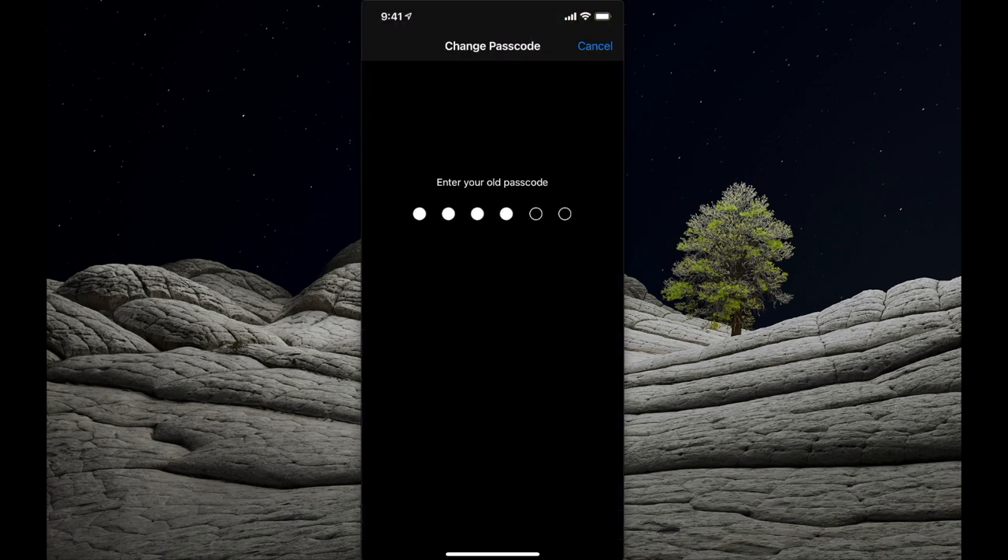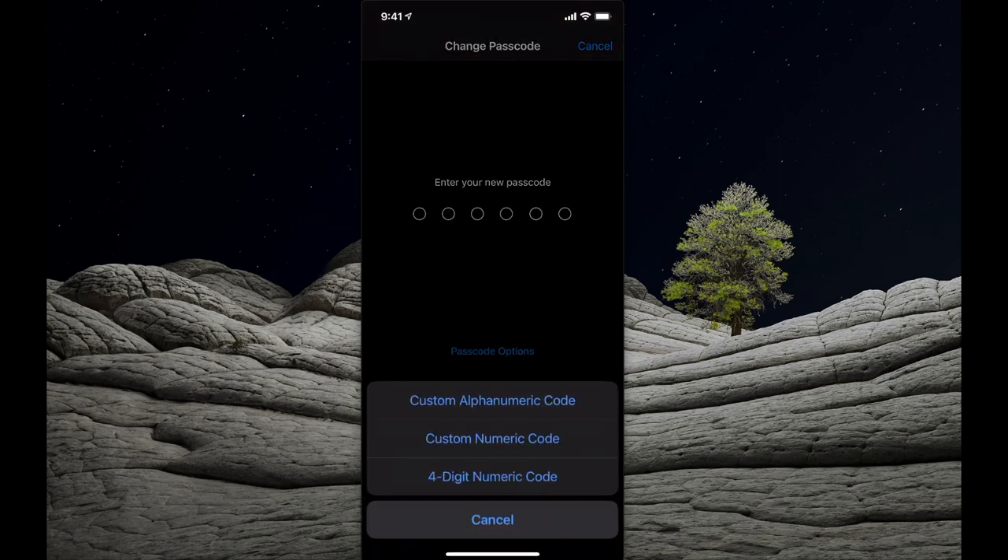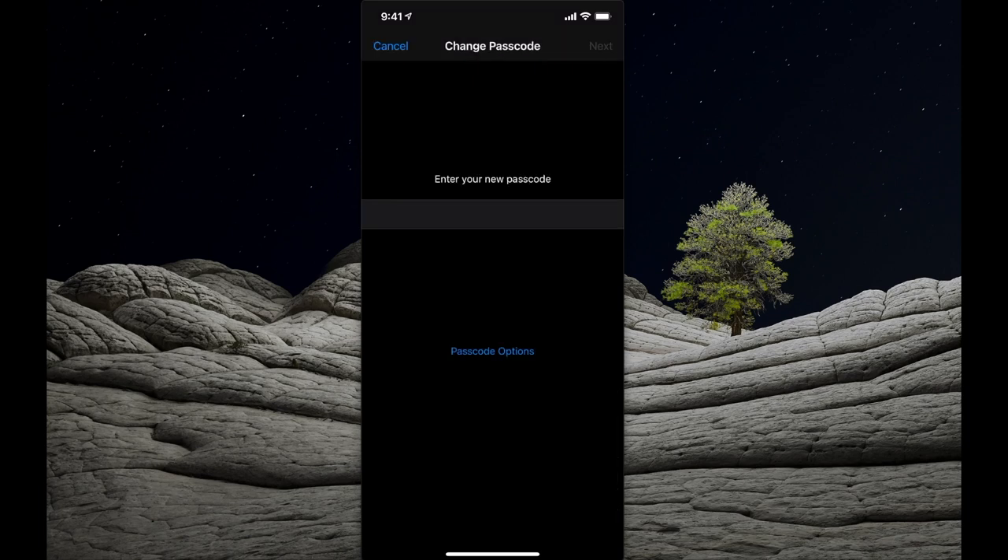Scroll down to 'Change Password' at the bottom. I recommend making your password very strong. Select 'Passcode Options' at the bottom and choose 'Custom Alphanumeric Code'. You can now set something much more difficult, which includes both numbers and letters.